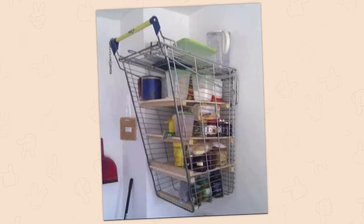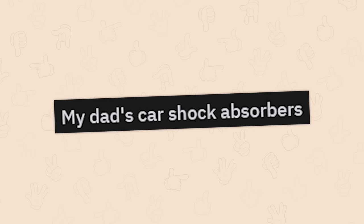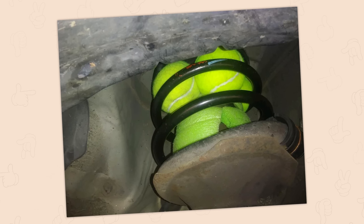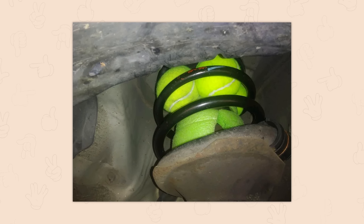This is a cross between DIY and redneck engineering. My dad's car shock absorbers are tennis balls. I don't know the compression force of a tennis ball. I hope your dad has done the math on that. I'm not going to think too hard about this because it terrifies me, especially above like 15 miles an hour.